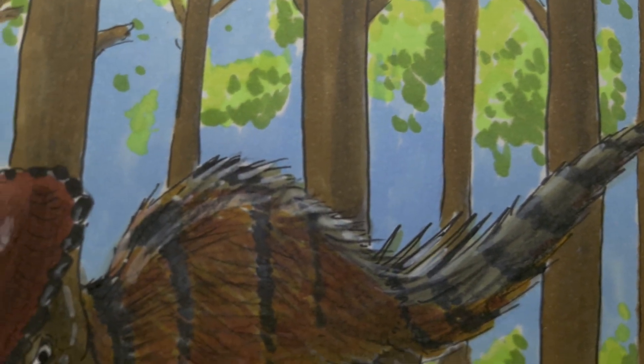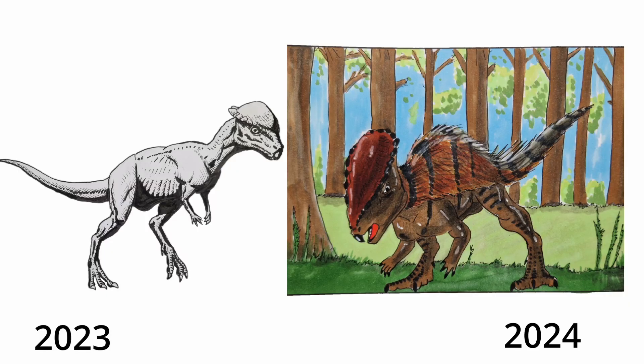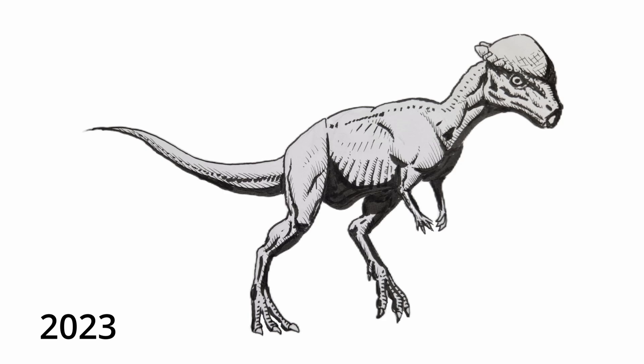It's never gonna be perfect, but we're gonna compare the two — 2023 versus 2024. Honestly, I think I didn't have a lot of time in 2023 either, because I didn't even color it. It looks very bland. I mean, it has a little bit of detail and a lot of good shadowing, that's a good thing. But overall I don't know if it's better or not, because the pose is very standard — it's not that dynamic.